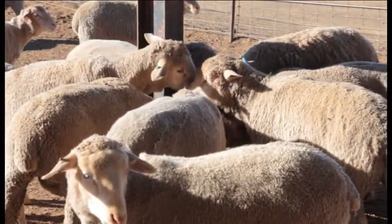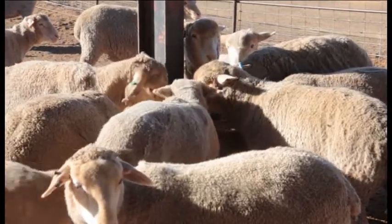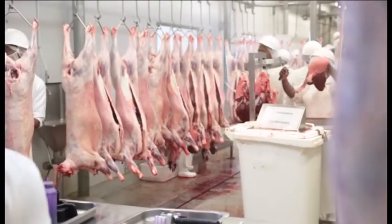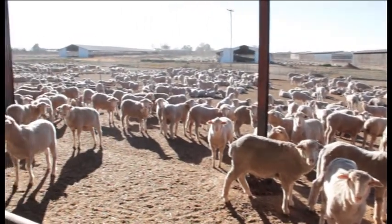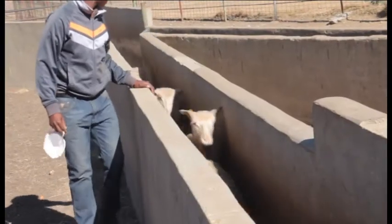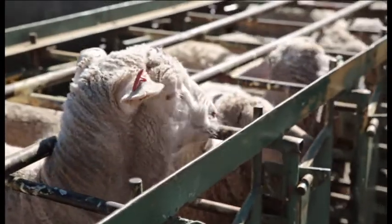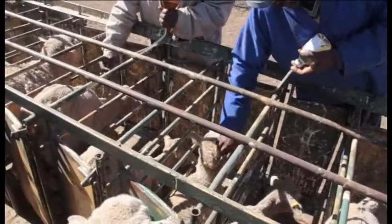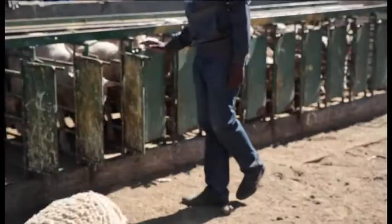Over 2,500 mutton Merino lambs are sourced every week to become part of our feeding scheme in our feedlot, which currently houses 15,000 lamb. Lambs are sourced mostly in the Free State Province. To ensure an easy and seamless adaption into the feedlot, all new animals are processed with a number of inoculations and treatments by our well-trained feedlot staff.